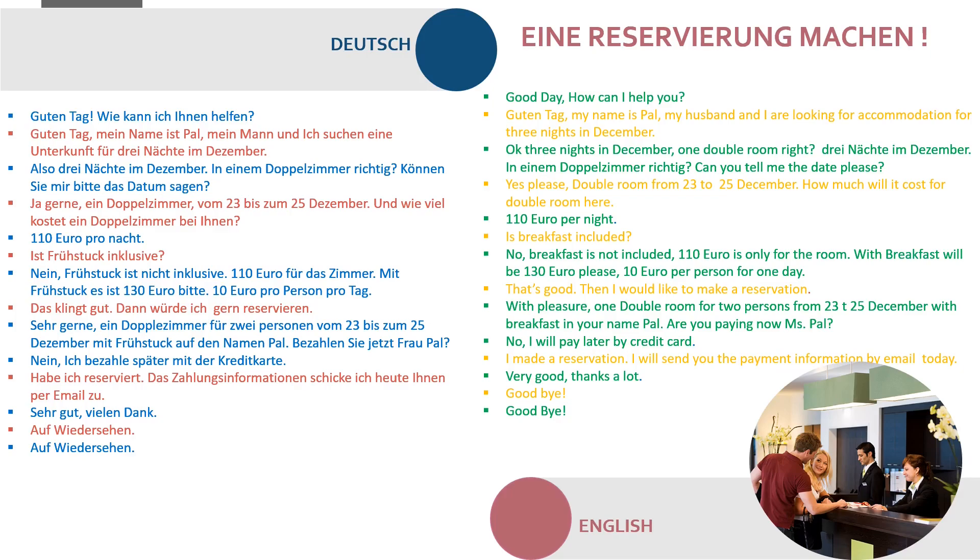Sehr gerne! Ein Doppelzimmer für zwei Personen vom 23. bis 25. Dezember mit Frühstück, auf den Namen Paul. Bezahlen Sie jetzt, Frau Paul? Nein, ich bezahle später mit der Kreditkarte. Gut, ich habe reserviert. Die Zahlungsinformationen schicke ich Ihnen heute per E-Mail zu. Sehr gut, vielen Dank. Auf Wiedersehen! Auf Wiedersehen.